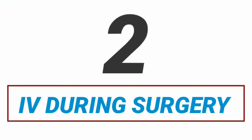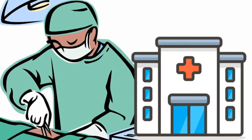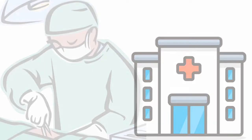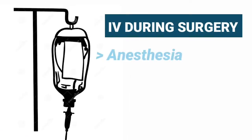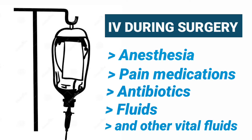Having an IV during surgery. Every year, millions of healthcare providers perform in-patient and outpatient surgical procedures, and intravenous therapy is a key component to surgical procedures. Doctors and nurses use IV therapy to administer anesthesia, pain medications, antibiotics, fluids, and other vital fluids.